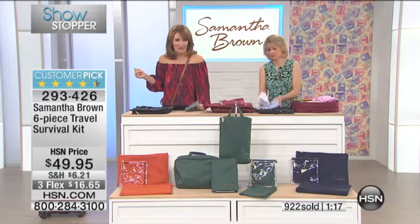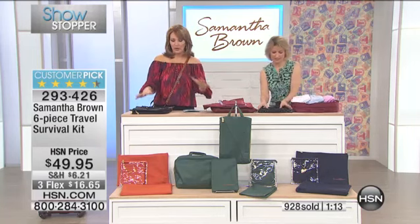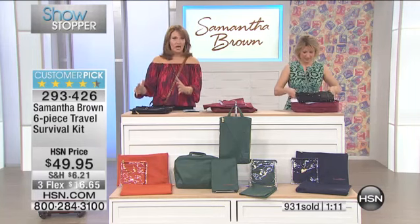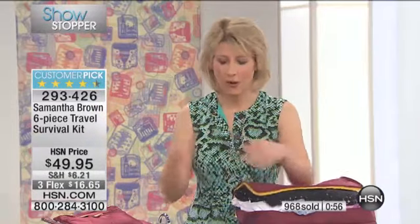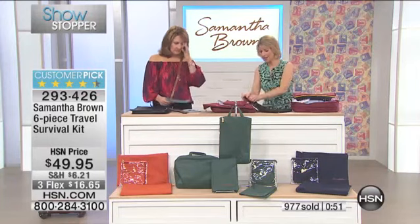The bottom line is you have it all with you in a beautifully organized way. This survival kit would make an amazing gift — even if you already have luggage, you still need to organize it. That's how you pack as much as possible in one bag without it going out of control.